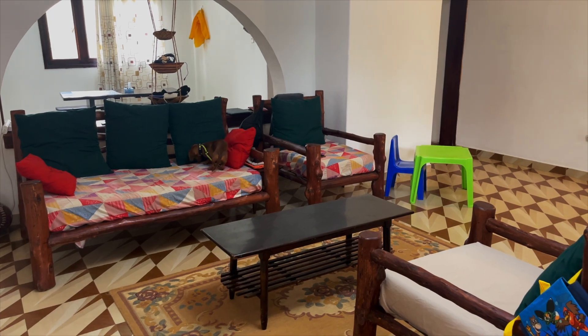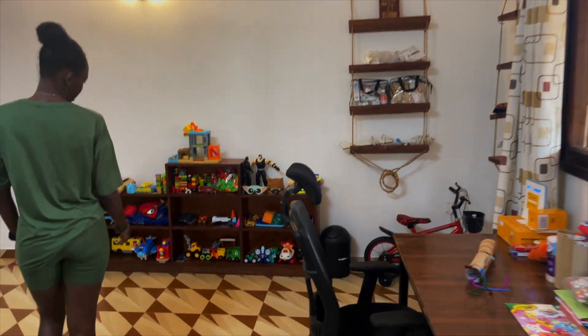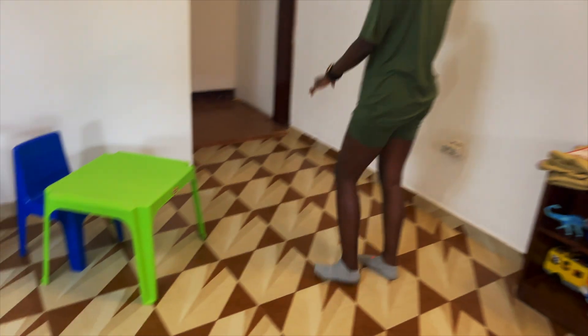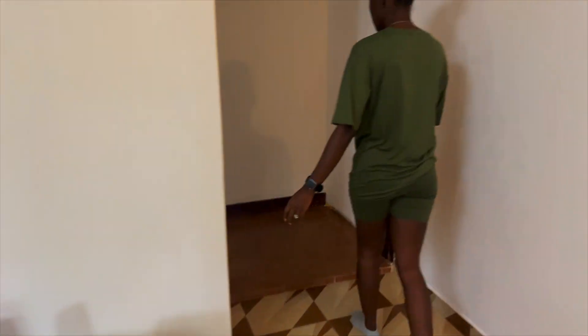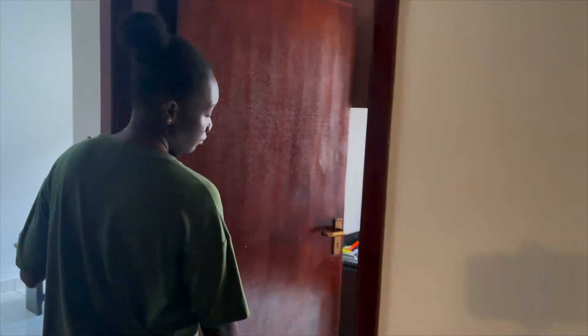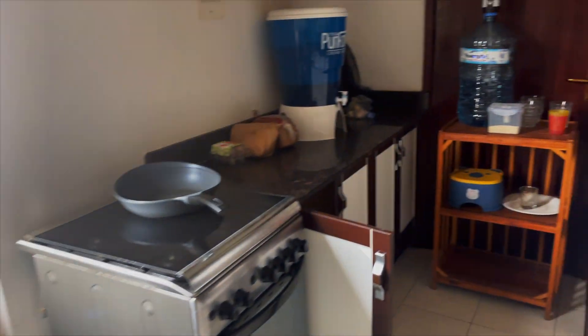We have the couches covered with sheets because of dogs and dog hair. There's a desk, Yoshi's wealth of toys, and all the things at his schoolwork desk.